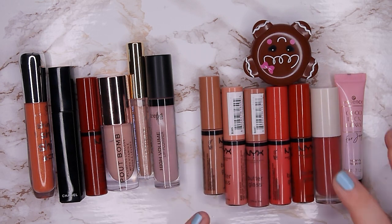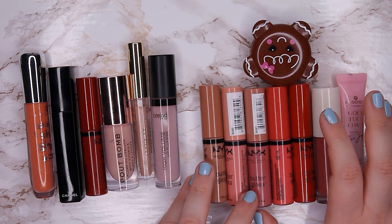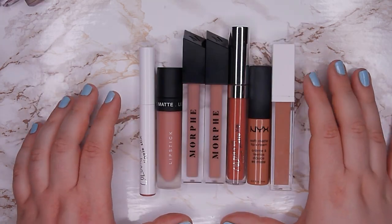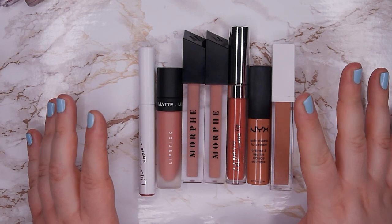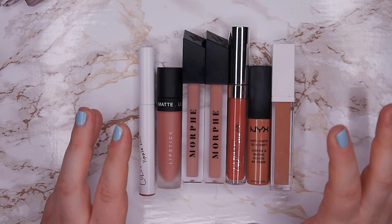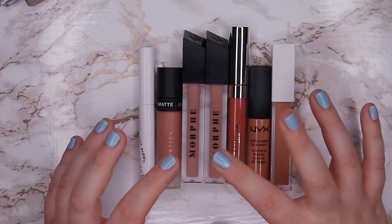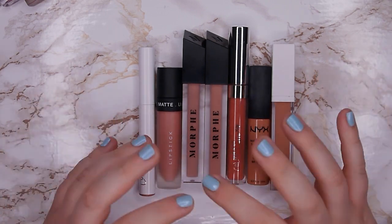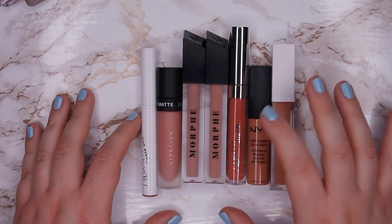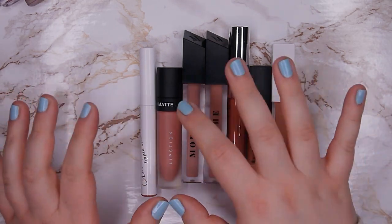I do have another lip gloss that I couldn't find — it must be in one of my bags. It's from Beauty Bay in the shade Petal, a pink lip gloss with a lovely formula, so I'm keeping that one too. Now we are continuing with my liquid lipsticks, which are the lipsticks I use the most. I love liquid lipsticks — I use them basically every time I use a lipstick. I have a lot more liquid lipsticks than bullet lipsticks, and I think I'm going to keep more of them.